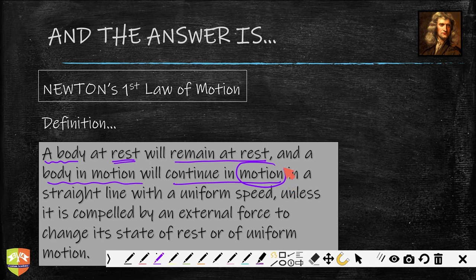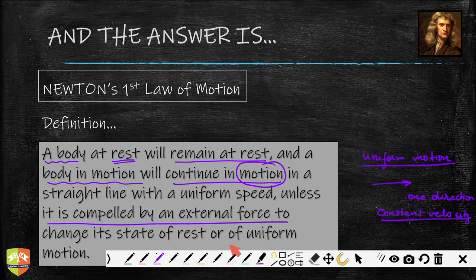Here, motion means uniform motion. A body moving with a constant speed in one direction — in other words, a body undergoing motion with constant velocity — that is called uniform motion. So a body undergoing uniform motion, or at rest, will continue to do so, unless it is compelled by an external force to change its state of rest or of uniform motion.